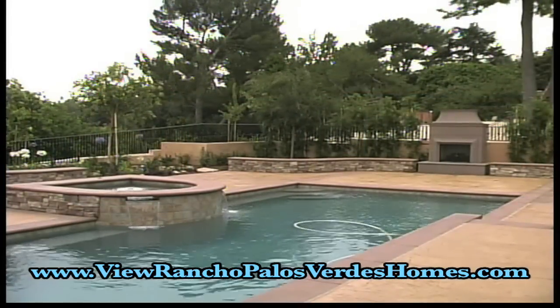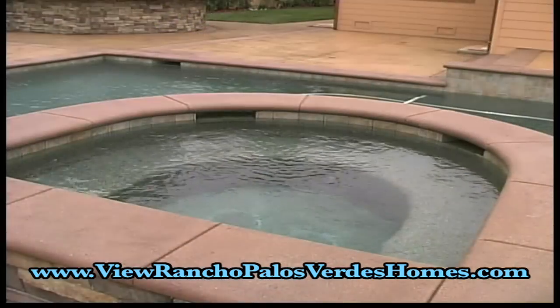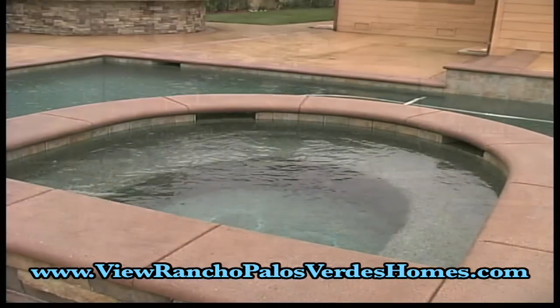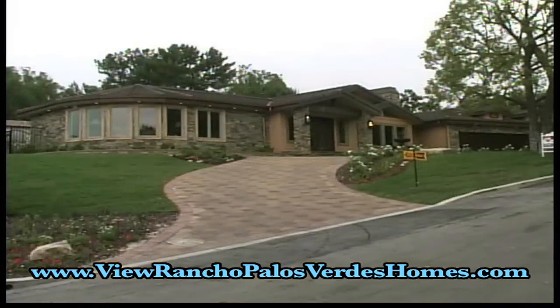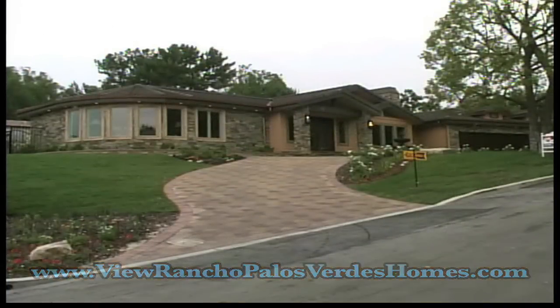This home truly defines the best of what Southern California living can offer. For more information or to see this home, call Jerry and Laura Utronich at 310-519-1188.